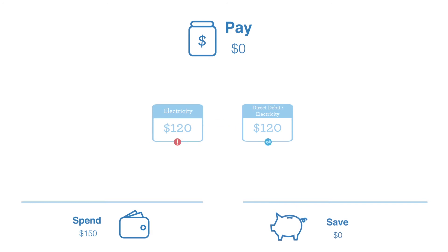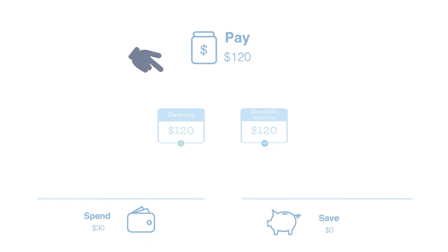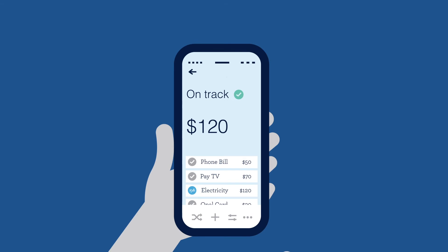it believes the bill still needs to be paid and will pull the required amount from the Better Spend account and continue to hold the money for that bill in the Better Pay account, even though the money has already gone to the biller. As with income, when Better is unable to match a bill, there will be an unmatched transaction on your pay screen to let you know.